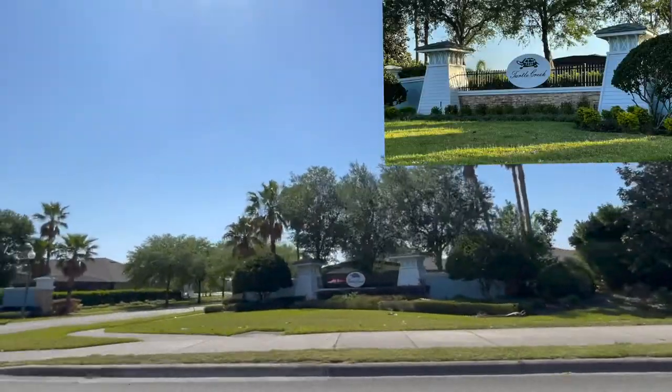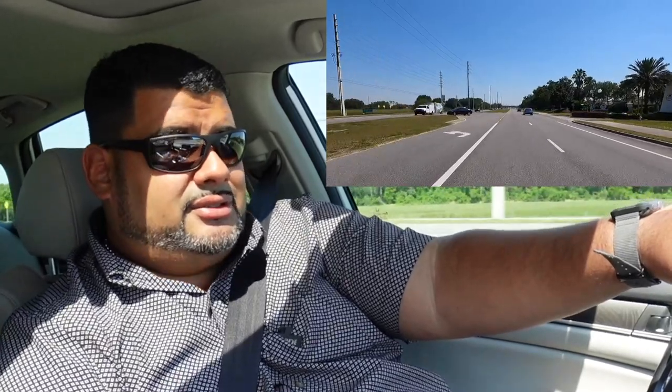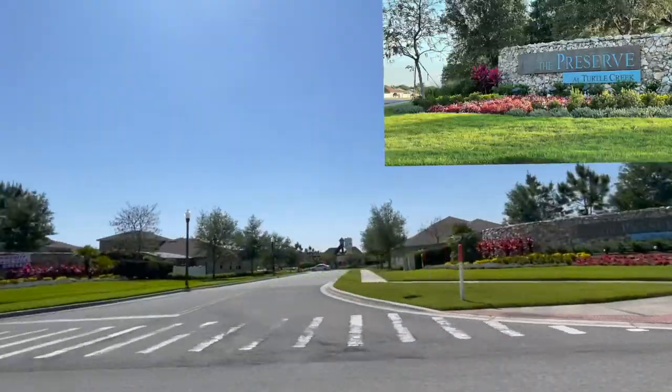As we proceed, we have the Dollar General here on the left. And then to the right, you'll see these bush hedges — that is Turtle Creek. That's a pretty large community that was established by a couple builders: D.R. Horton, Dream Finders, and Lennar. They built houses in this community, so there are plenty of homes on the resale market. There's the entrance here to Turtle Creek. Turtle Creek has been around about four or five years. This is the preserve part of Turtle Creek — that's the entrance to the preserve there.